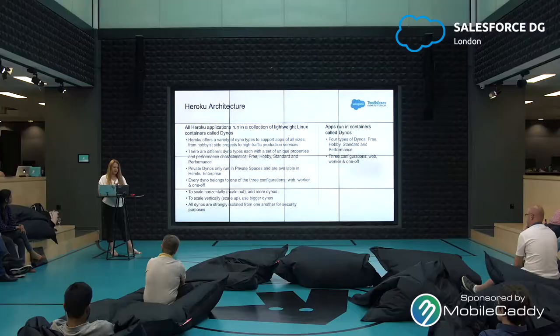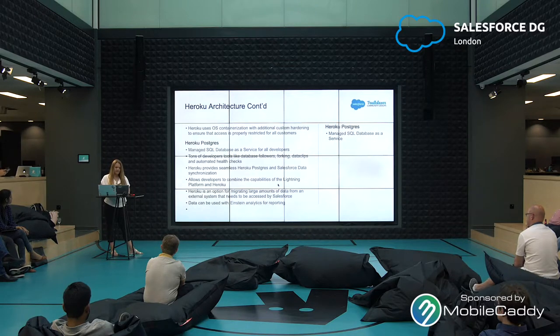Private dynos only run in private spaces and are available in Heroku Enterprise. Every dyno belongs to one of three configurations: web, worker, and one-off. To scale horizontally, you'll want to add more dynos; to scale vertically, you want to use bigger dynos. All dynos are strongly isolated from one another for security purposes. Heroku uses OS containerization with additional custom hardening to ensure that access is properly restricted for all customers.